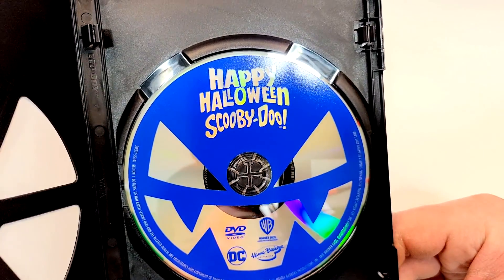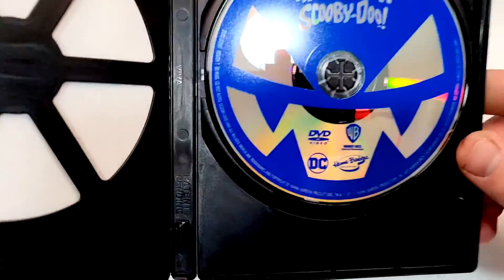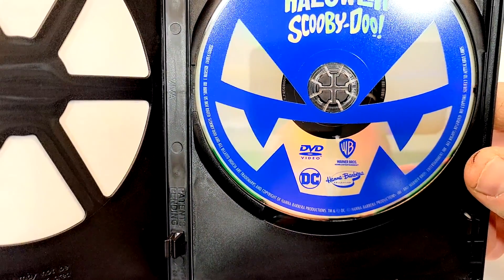DC — why is DC on there? I don't know why DC is on there. Hmm, not sure.